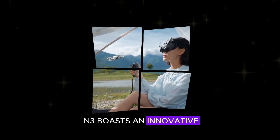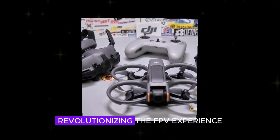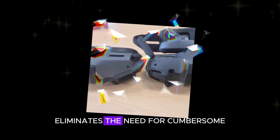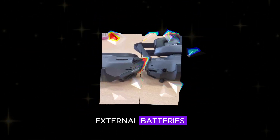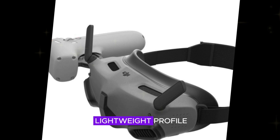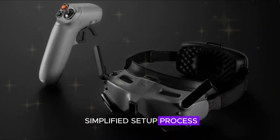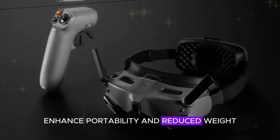The DJI Goggles N3 boasts an innovative integrated battery within its headband, revolutionizing the FPV experience. This design breakthrough eliminates the need for cumbersome external batteries, achieving a balanced and lightweight profile. As a result, users can enjoy improved comfort during extended flights, a simplified setup process, enhanced portability, and reduced weight.